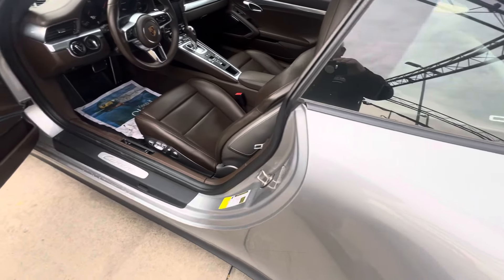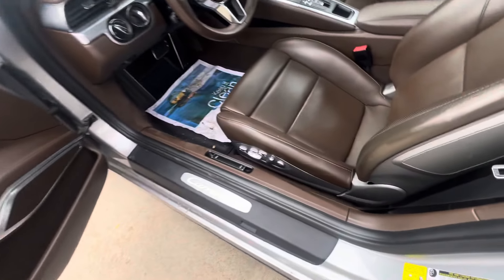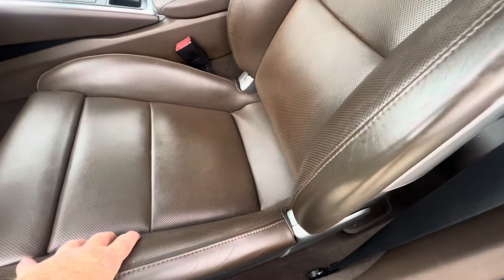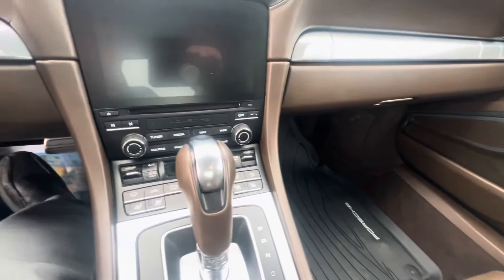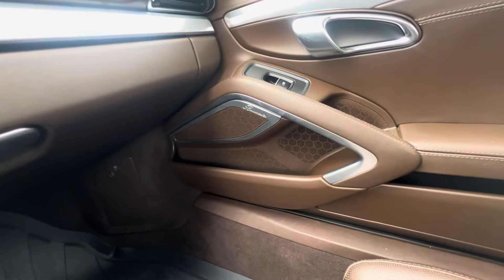Apologize, it has not been through our detail process yet. You can see this beautiful brown interior. You have 18-way seats here, so you get adjustment of the bolsters here and down here by your thighs. This also has both heated and cooled seats for the driver and passenger. Burmester high-end stereo system.